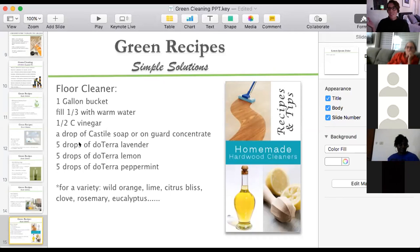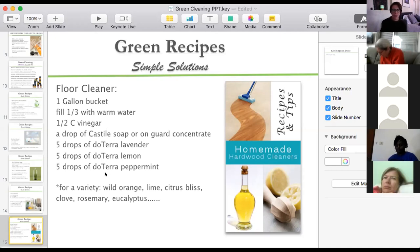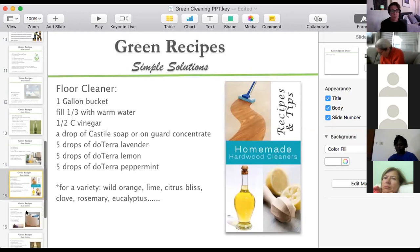Mice also don't like these oils — they hate peppermint and rosemary and won't come near them. So all these essential oils are great for anti-critter and anti-insect purposes. If you're using them on your floor, your countertops, and in your diffuser, insects and rodents are going to stay away from the house.